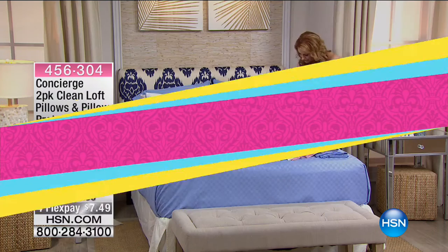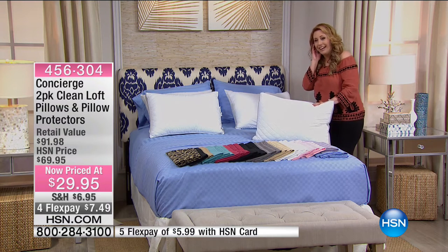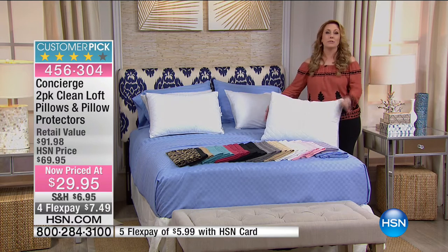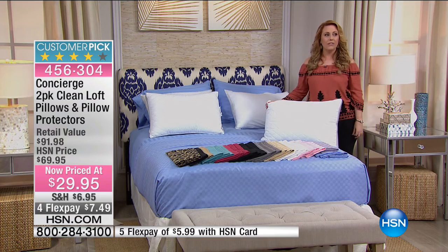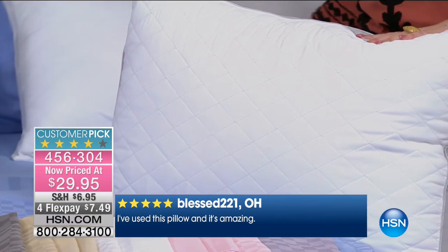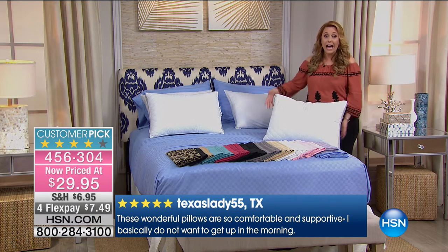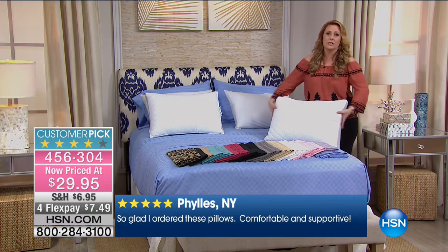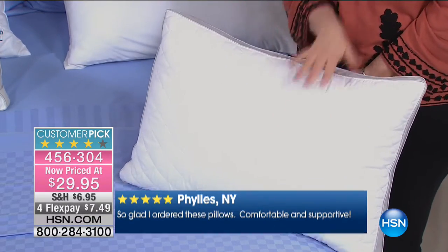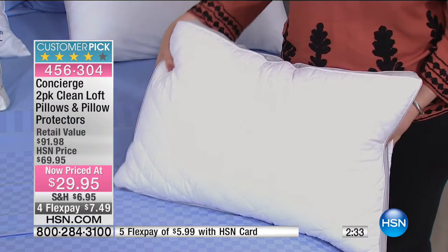The price is $29.95 — I'm sorry, I had my glasses off and misread my card. So it's $29.95 for two pillows and two protectors. Item number 456304. These are Concierge Collection high-end, super luxurious pillows that feel fantastic and give your neck great support. You can see the quilting. These are actually machine washable — the pillows and the pillow protectors. Five flex pay available with your HSN card — that's $5.99 to get home. You're getting two pillows, not one.